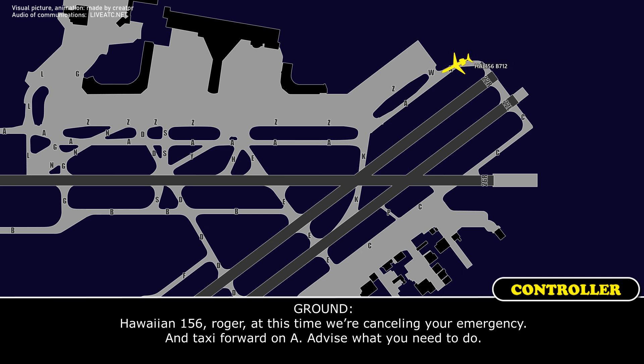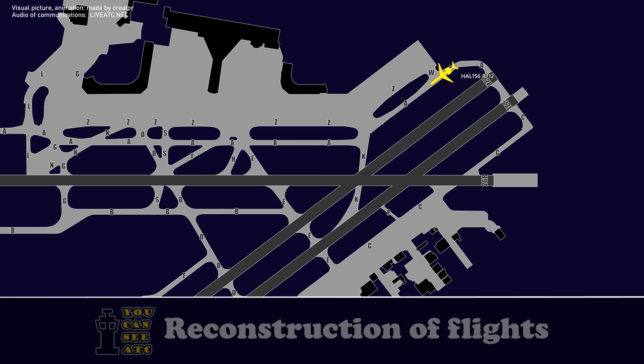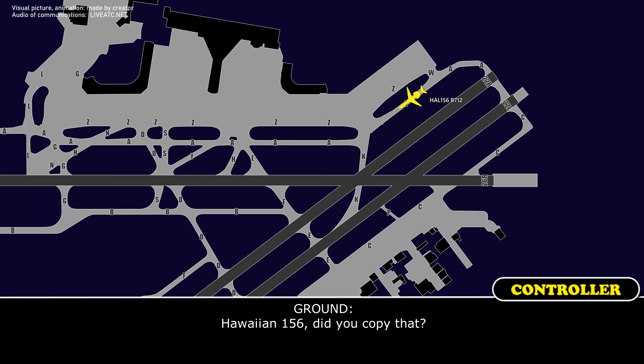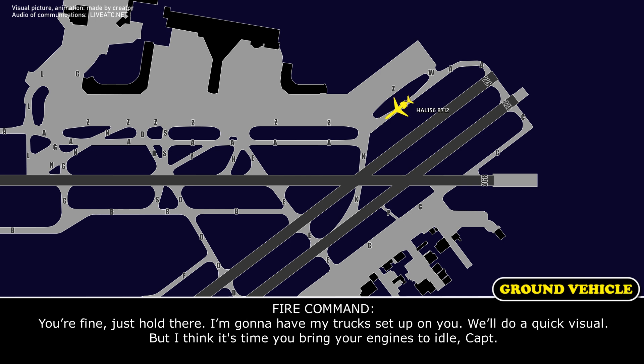Ground: Hawaiian 156, roger. Canceling your emergency. Does Hawaiian want us to do a quick inspection — we'll see if he's leaking hydraulics. Crew: We did copy that. We can hold position here or go where you need. We'll take that inspection. Ground: You're fine, just hold there. I'm going to have my truck set up on you.